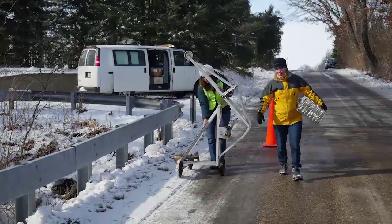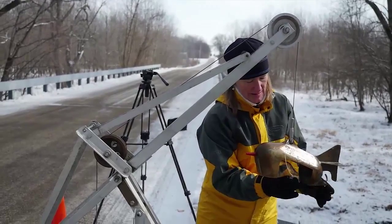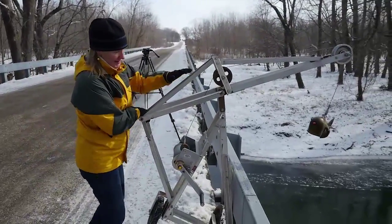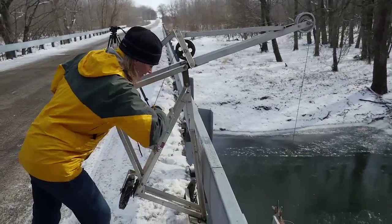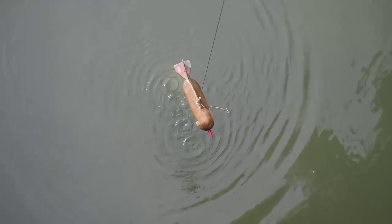We're also here to collect depth-integrated suspended sediment samples. The river water is collected in the glass bottle through the red nozzle. The sampler is shaped like a fish to keep the nozzle pointing into the current during sampling. Now that it's pointing into the current, I can lower it at a constant speed to the bottom and back to the top without stopping. Watch for the bubbles coming out the side. The trick is to fill the bottle with enough water but not to overfill it. By keeping the sampler moving, it collects the same amount of water at every depth from the top to the bottom of the water column, giving us a measurement of all the suspended sediment at this location in the river.